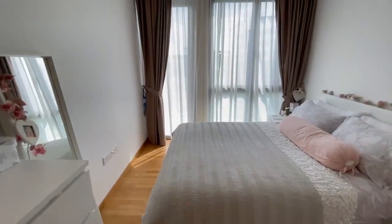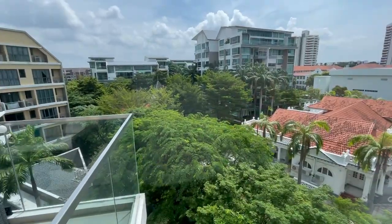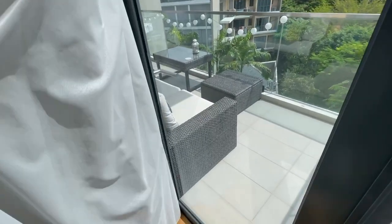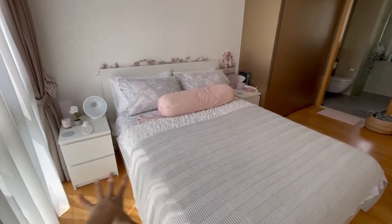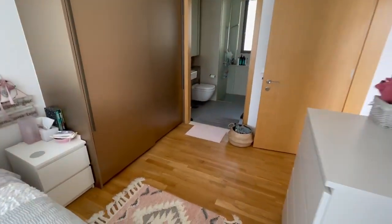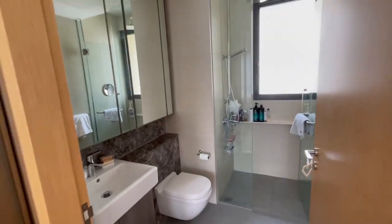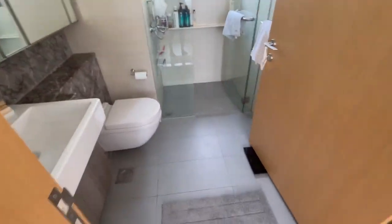The master bedroom also has this same beautiful greenery view. It's really quiet and comes with a shared balcony as seen outside, but you have the option to leave it closed. It's a really nice cozy space — you can easily fit a super king here. Currently there's a queen size bed with two bedside tables and plenty of wardrobe space, a yoga area, and a very big master bathroom. All these are storage mirrors as well.